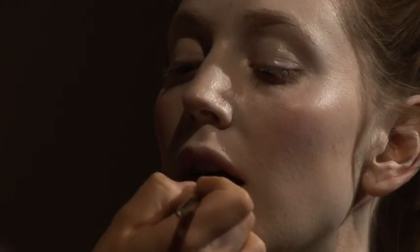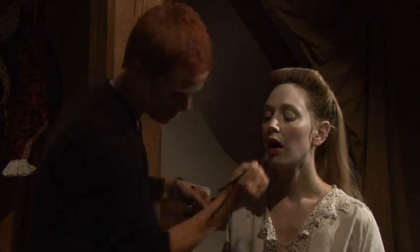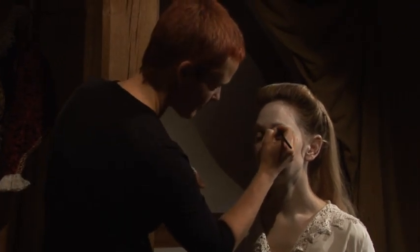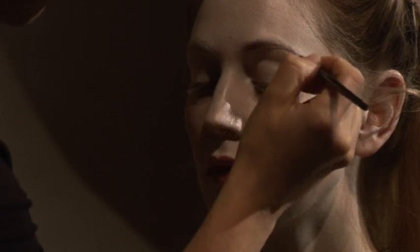Women did paint widely across the social spectrum — from the queen, the aristocrats, to the harlot on the street who was painting with a white lead base to cover up syphilitic scars. So most women did paint their faces in that period.